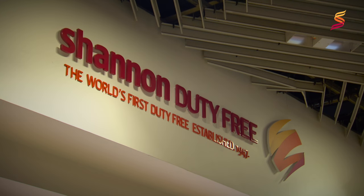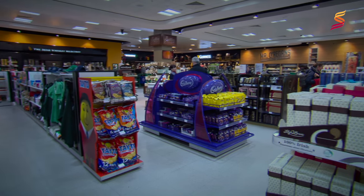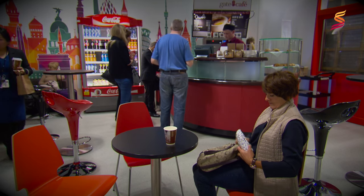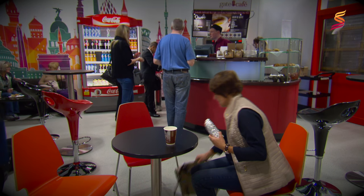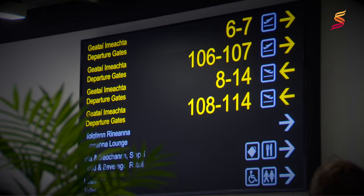In the departure lounge, there is a large shop to browse around and a restaurant to get something to eat and drink in. If we have brought our own food with us, there are plenty of seats to sit down and relax before our flight. The screens will tell us what our gate number is and signs overhead will tell us if we need to walk left or right.